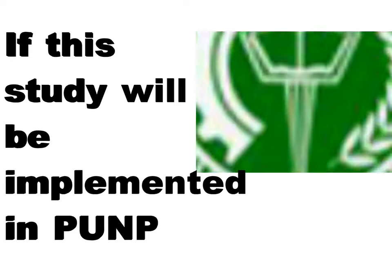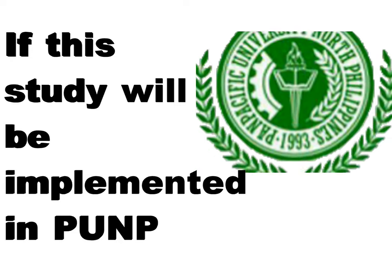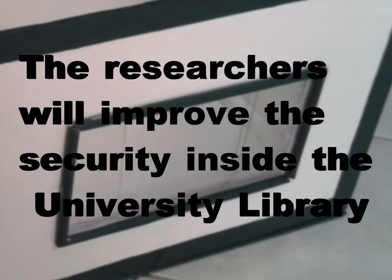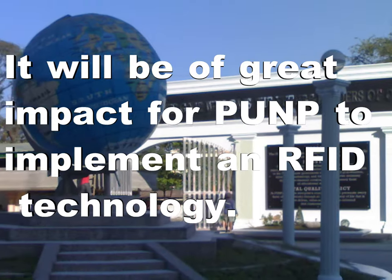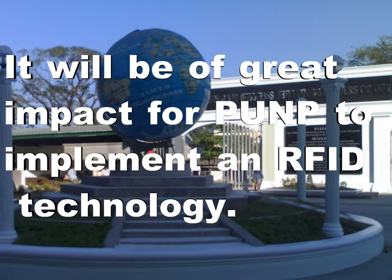If this study is implemented at PUNP, the researchers will improve the security inside the university library and lessen the work of library personnel. It will be of great impact for PUNP to implement RFID technology.